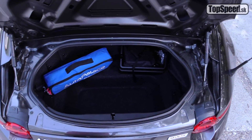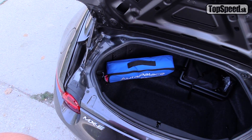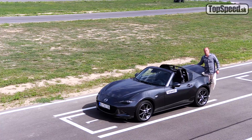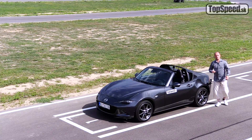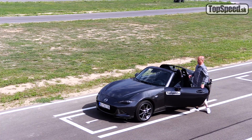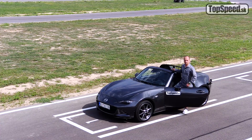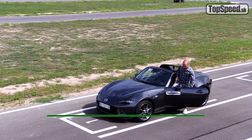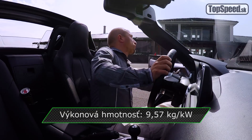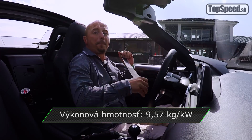Kufor má objem stále 130 litrov, čo znamená, že tá skladacia strecha doňho nejako nezasahuje. Novinkou je nový odkladací box v ňom. Auto má 60-litrový objem nádrže, čo pri spotrebe 7,2 litra na 100 km, ktorú dosiahli moji kolegovia na dávnejšej testovacej trase, dáva celkom slušný dojazd. Auto váži 1130 kg a vďaka tomu je dostatočne agilné, pretože jeho rozloženie hmotnosti je presných 50 na 50.